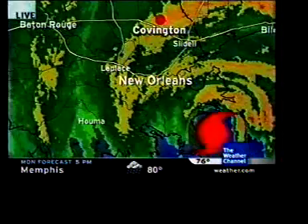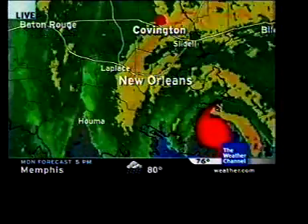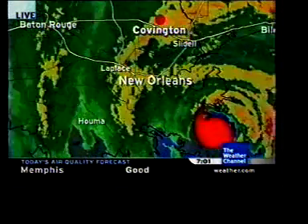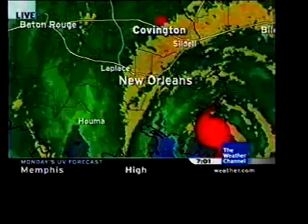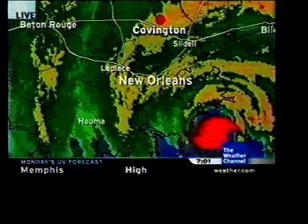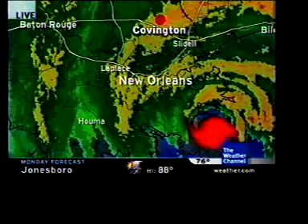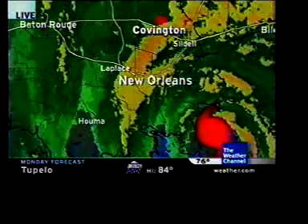Let's take a look at the current statistics here. Katrina officially made landfall at 6:10 central daylight time — it's the second landfall, and looks like there'll be a third one too. I had a report out of Pascagoula, Mississippi, with winds now gusting to 113 miles per hour, and that's still well away from the center of circulation.